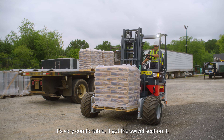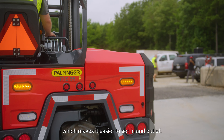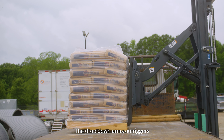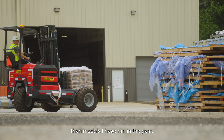It's very comfortable. It's got the swivel seat on it, which makes it easier to get in and out of. And the controls are right there, so you can see what you're doing and make sure everything's running right. The drop-down arm outriggers are a lot more stable than models I have run in the past.